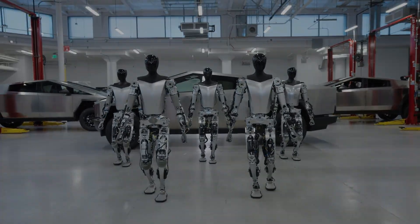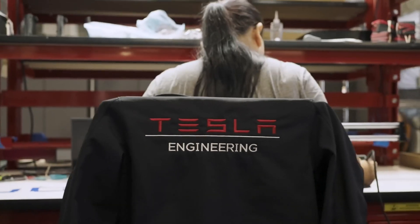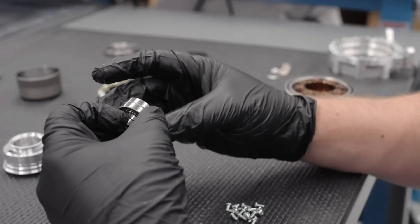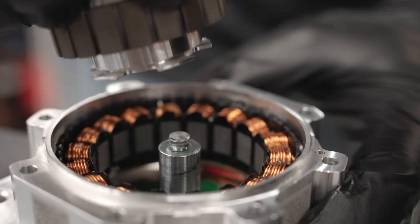Despite these promising advancements, skepticism remains regarding the timeline and viability of the Tesla Bot. However, considering Tesla's track record in pushing technological boundaries, it's hard to bet against them.